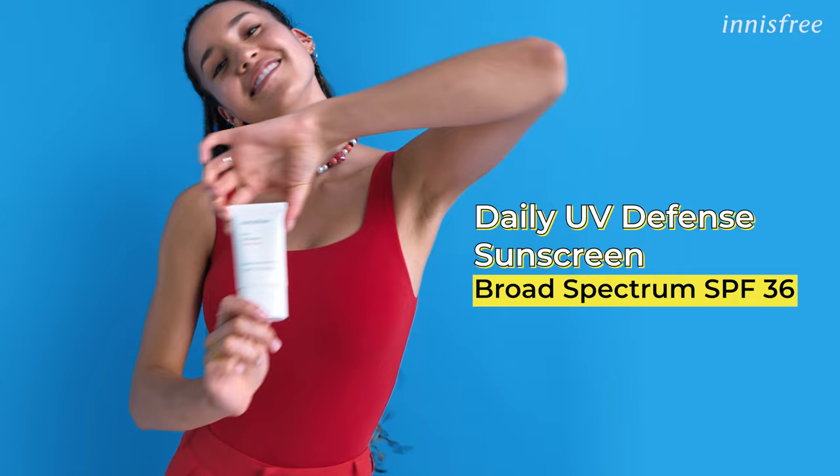Let me put you on something. Innisfree's Daily UV Defense Sunscreen. It has a broad-spectrum SPF 36, perfect for daily sun protection, whether you're outdoors or indoors. It's lightweight, non-greasy, and hydrating.